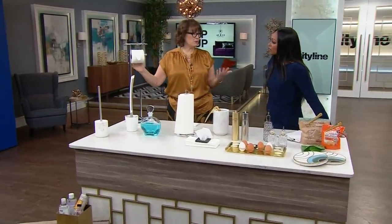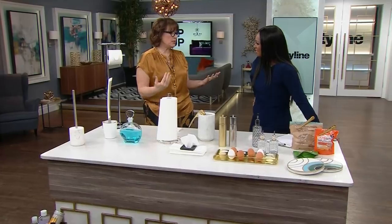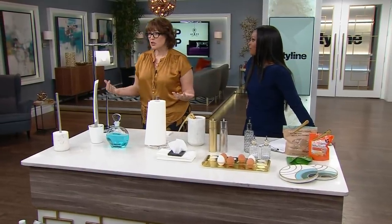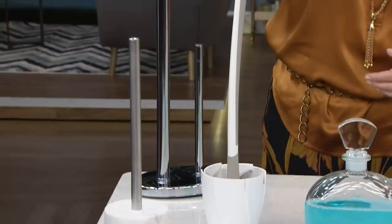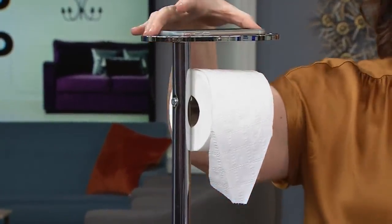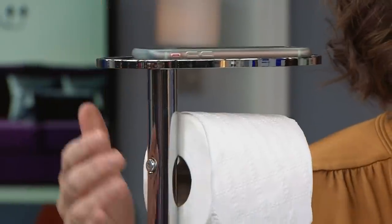Let's stay in the bathroom. One of my pet peeves is not having a really easy place to find the extra toilet paper. People should not have to go searching for the toilet paper. I love this stand because you can put the extra rolls here. Don't make your guests go searching for toilet paper — that's just mean. And let's be honest, we all bring our cell phones into the bathroom. You've got to put it somewhere, and this stand has got its own little phone holder. Isn't that nice? It's lovely.